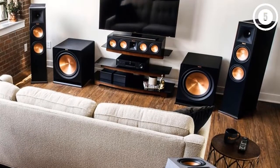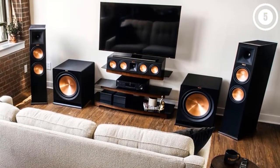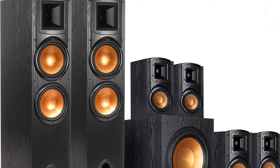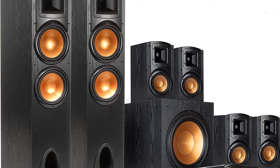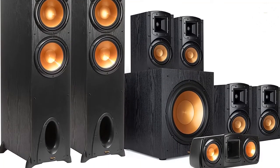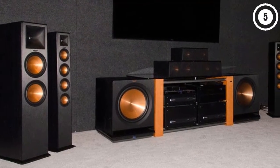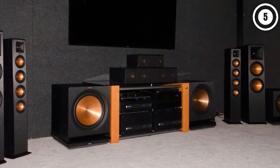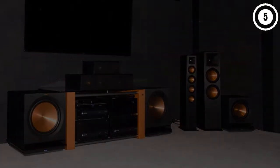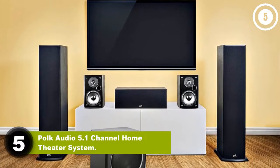One positive of buying the speakers together is that they match each other — a black finish with copper-colored drivers that will look tasteful regardless of where you put them. Klipsch includes power cables for any speakers that need them, though no speaker wires are included. To use these, you'll need a 7.1 channel A/V receiver, such as the Onkyo TX-NR5100.